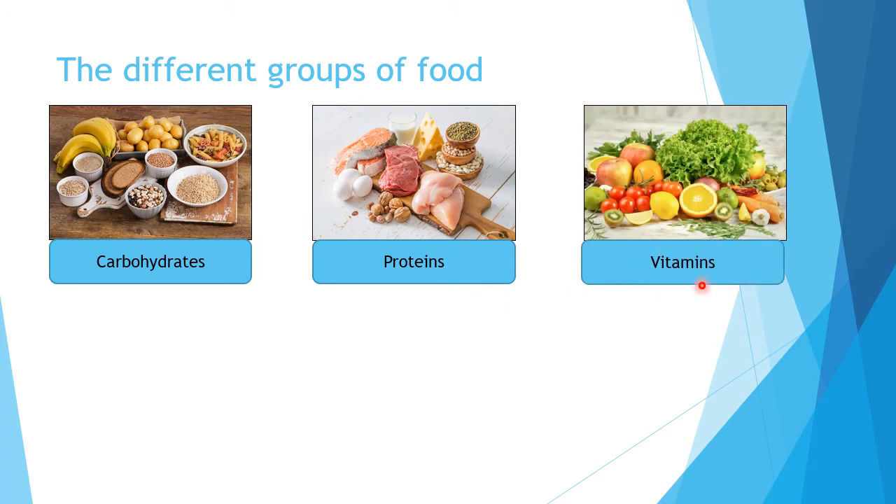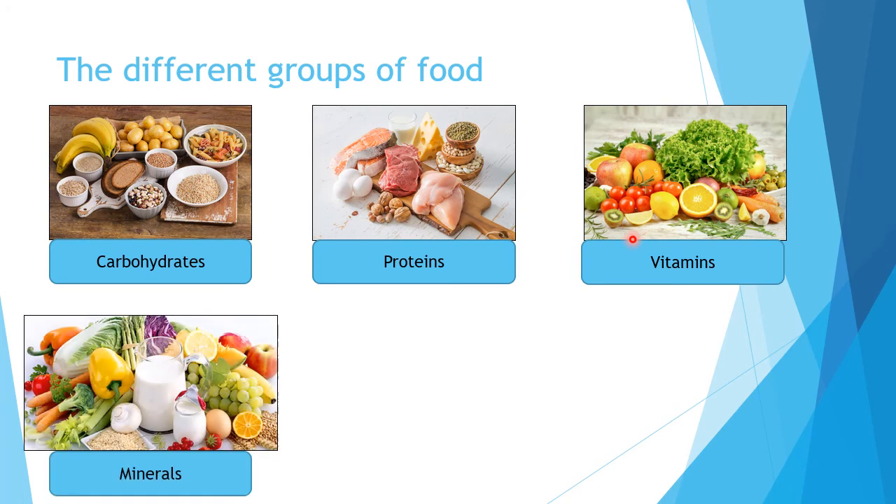The third group is vitamins — we get vitamins from fruits and vegetables, so apples, oranges, tomatoes, carrots. The fourth group is minerals — we can get minerals from vegetables and some fruits. So vegetables like paprika and broccoli, fruits like apple, banana, grapes, and then some milk and mushrooms as well.